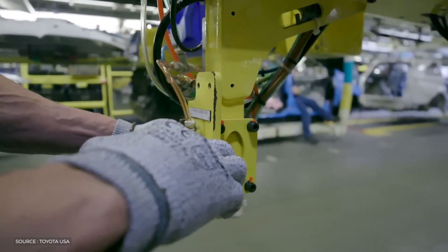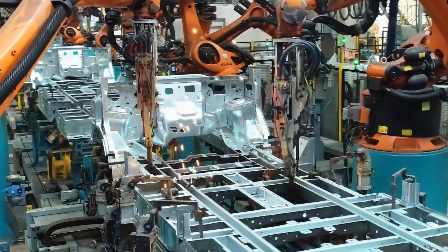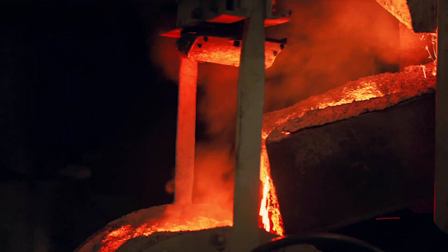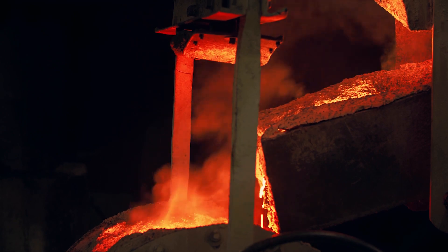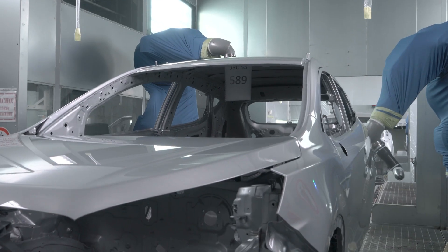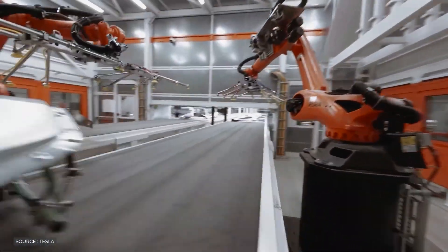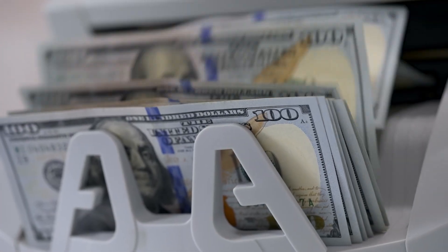Controlling tolerances is another manufacturing challenge. Gigacasting requires huge cast structural parts with precise dimensional tolerances, which may be challenging to achieve. Casting a huge structure virtually defect-free is also difficult — defects or errors in large, sophisticated components may compromise the vehicle's structural integrity. Automakers must therefore set strict quality assurance requirements and invest heavily in casting procedures and materials R&D.